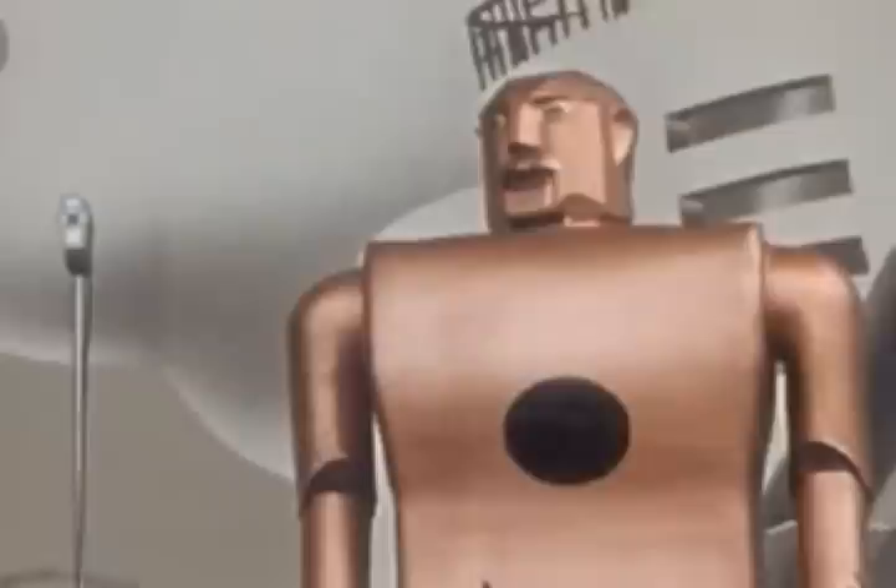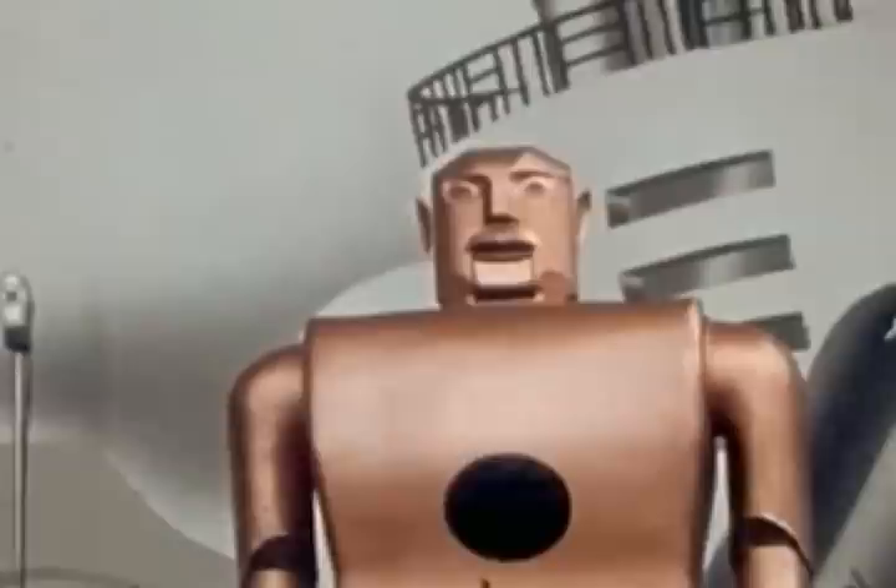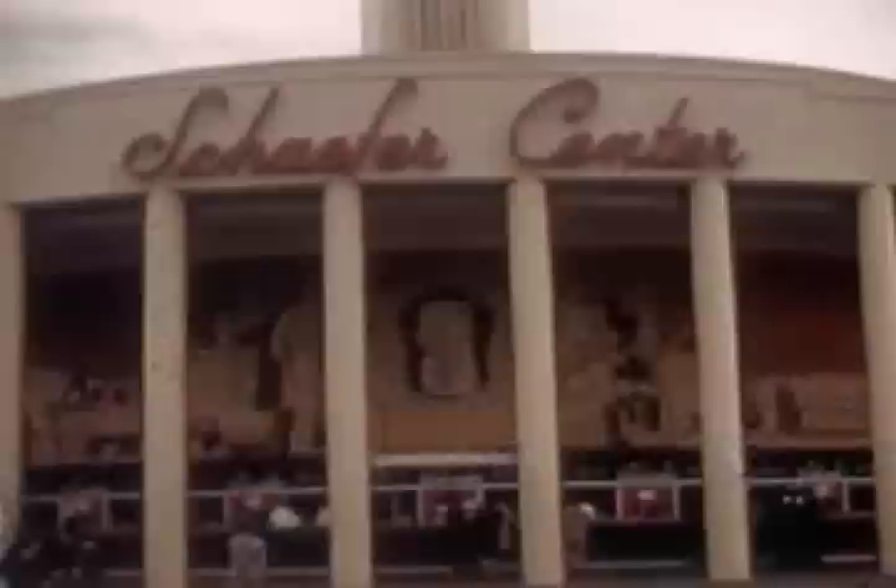The New York World's Fair opened on April 30, 1939, and covered 1,216 acres of Flushing Meadows, New York. The opening slogan was 'Dawn of a New Day' and presented visitors with a look into the world of tomorrow. It is the second-largest American World's Fair of all time, with more than 44 million people attending over its two seasons.